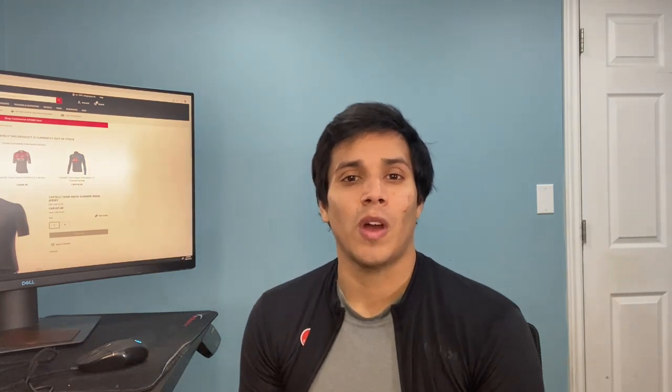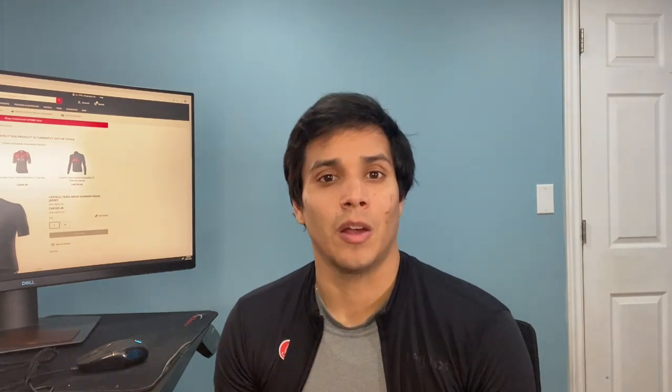If you have any questions, feel free to comment. If you like this video, subscribe or just like it. Thumbs down if you don't — tell me how I can improve. I am going to buy a better microphone, I promise. Stay safe, keep riding. Peace.